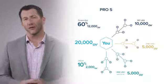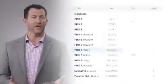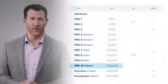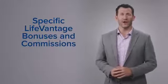As you go through the compensation plan and reach higher ranks, those rank requirements change. At Pro 7, you need 100,000 points of Organizational Volume. At Pro 10, you need a million points of volume in your organization every single month. Now let's start talking about some of the specific bonuses and commissions you can earn through the LifeVantage Compensation Plan.